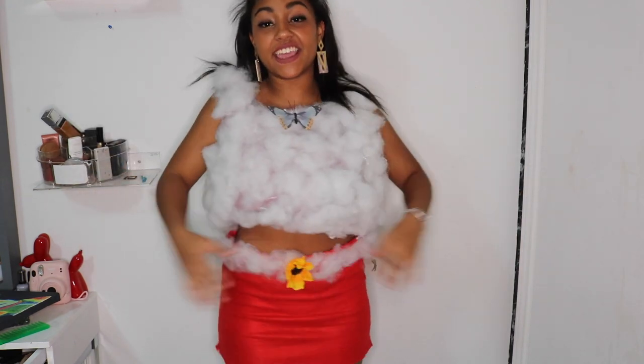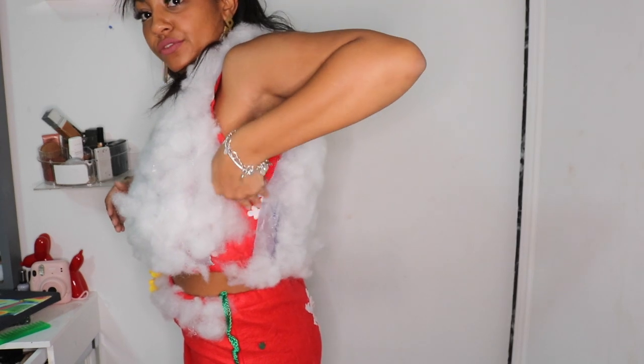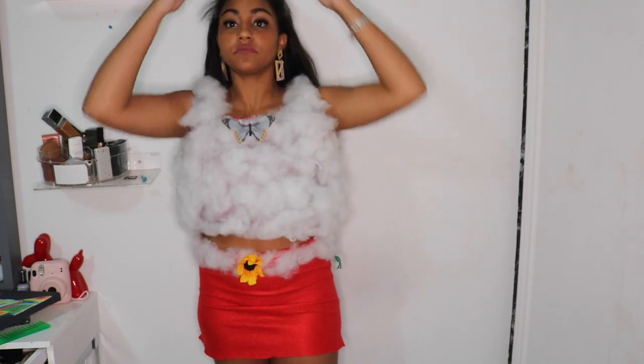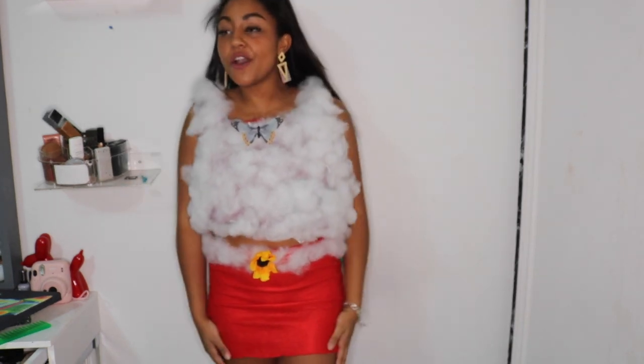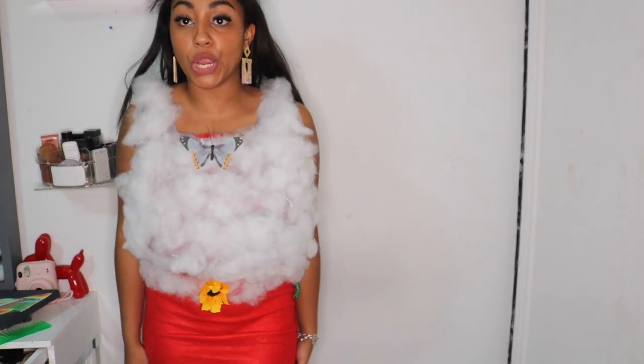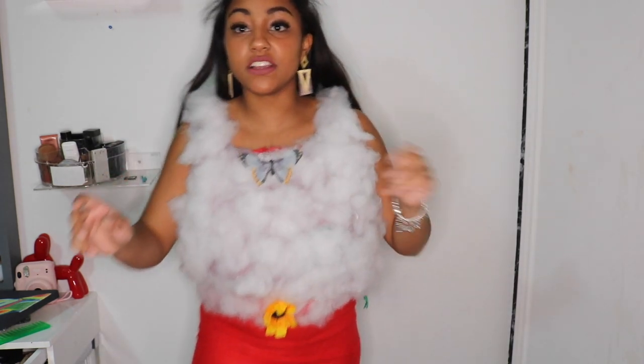In my head it looked a lot cuter than how it came out. It's bad. The cotton is kind of falling off at this point. I think that's why I'd wear like various centric hair and stuff, and I'd probably put a lot of butterflies right here. I really can't even say it because it's hilarious. So we're going to go get some reactions from people and see what they think.